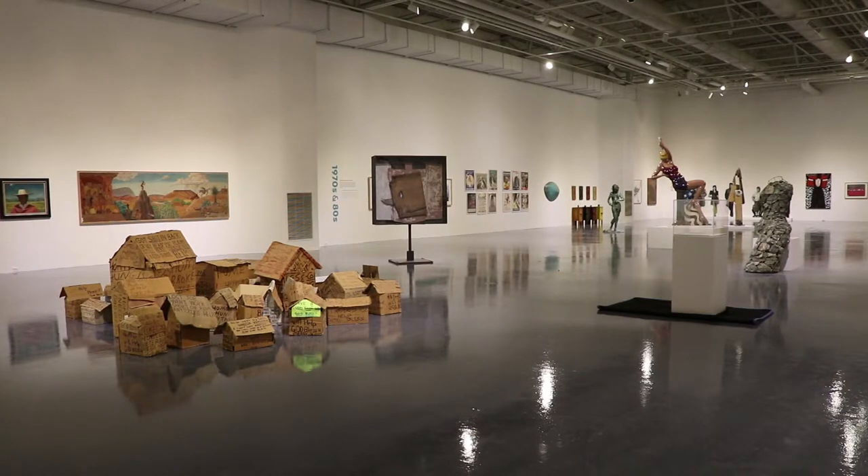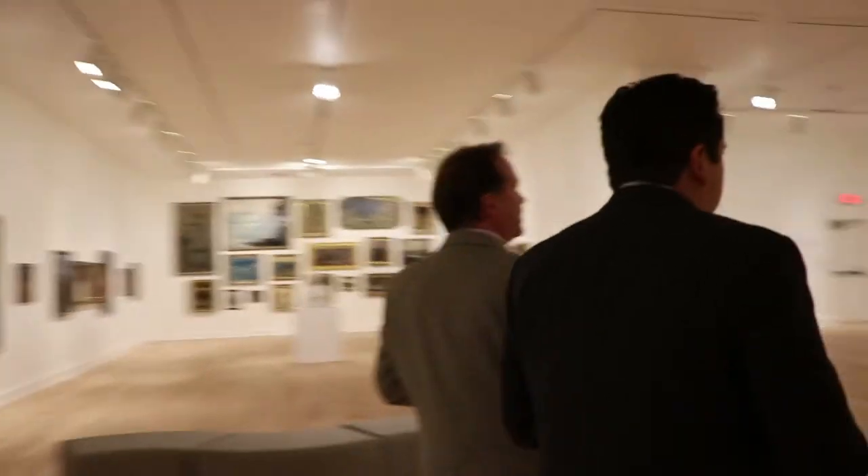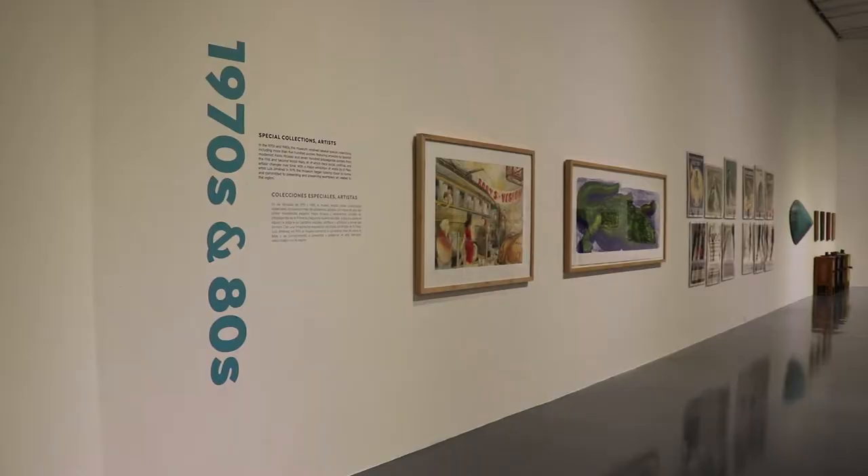For the first time ever here at the El Paso Museum of Art, we've been able to devote an entire exhibition thematically to works on paper.